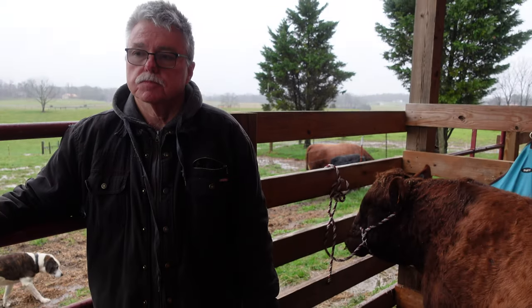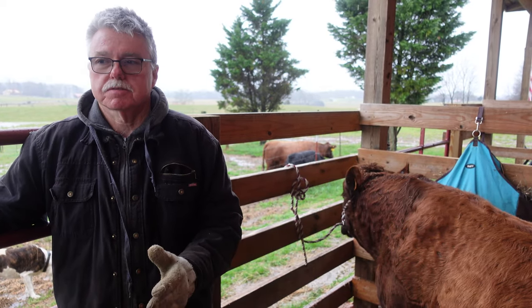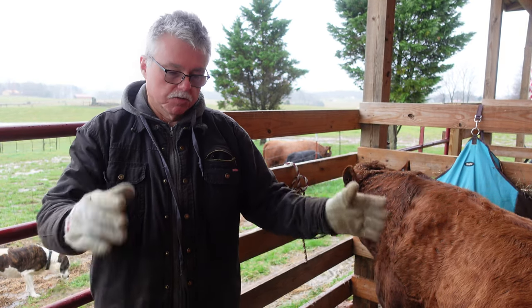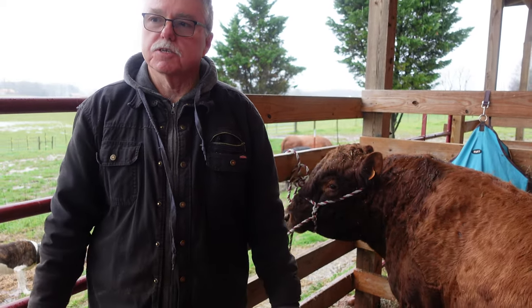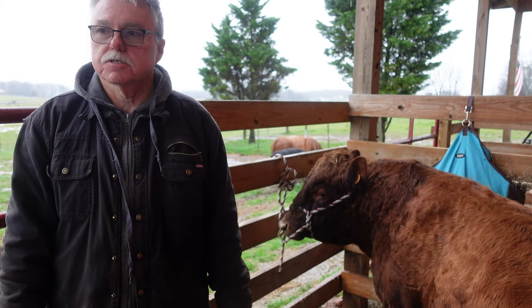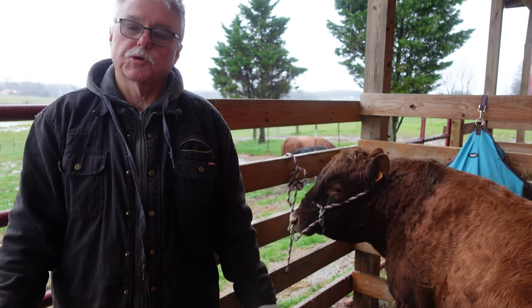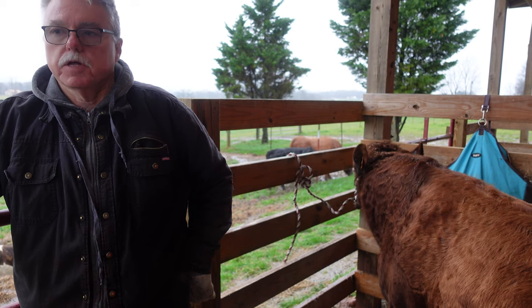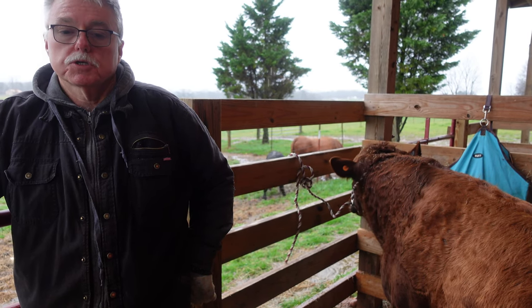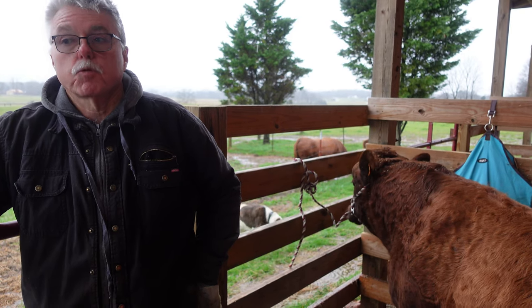You have to decide long before five months which of your bull calves are going to stay bull calves and which ones are going to be steered. Sometimes we wait because they change — it's not an exact science. They're a month old and you go, 'well that's a good bull,' then two months later it doesn't look so good, then four months later it looks really good. We may wait up to six months, but we don't band or castrate them until they're four or five months old.